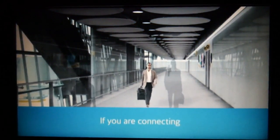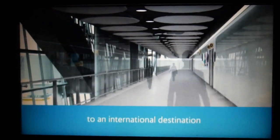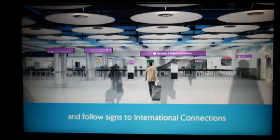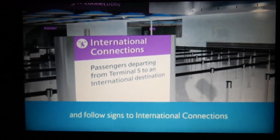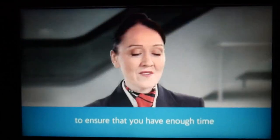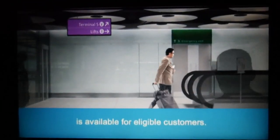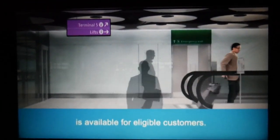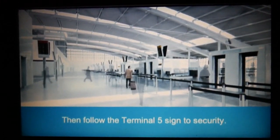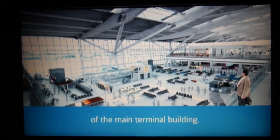If you are connecting on to another British Airways flight to an international destination that departs from Terminal 5, please go straight to flight connections and follow signs to international connections, where your boarding pass will be checked to ensure that you have enough time to make your onward flight. A fast track channel is available for eligible customers. Then follow the Terminal 5 sign to security. You will then be in the departures area of the main terminal building.